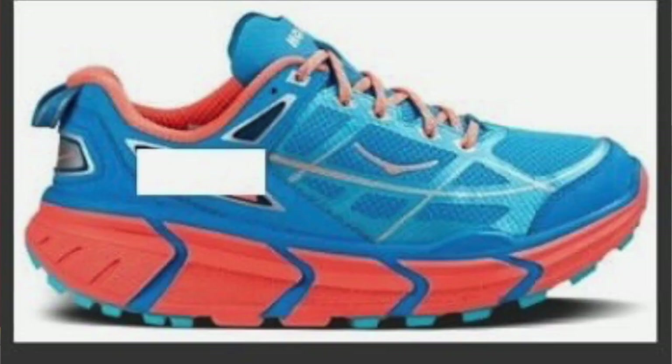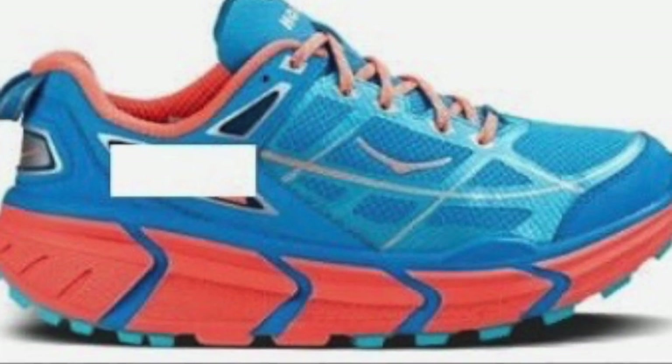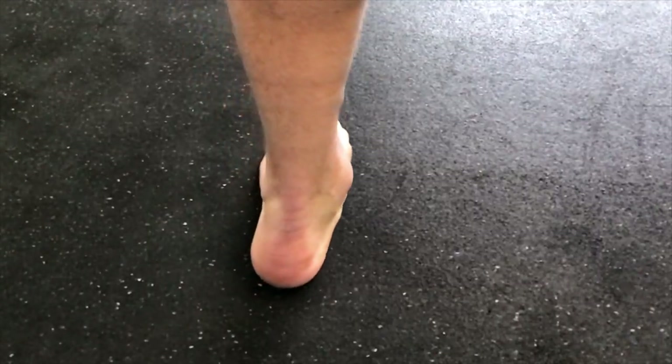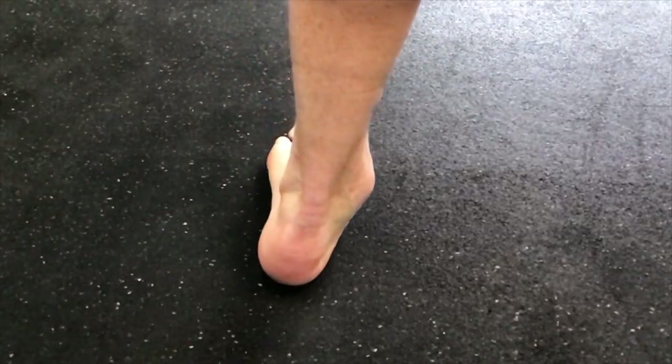However, with the advent of super tall and foamy shoes, some of the benefits of minimal shoes have been lost to these new trends. I can tell you from my clinical experience and from the latest pain science that foot pain is on the rise, and weak, sedentary, uncoordinated feet are part of the reason why.